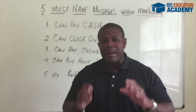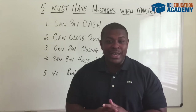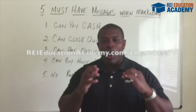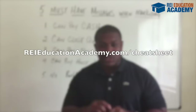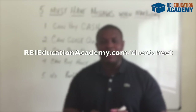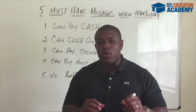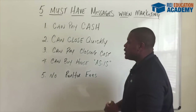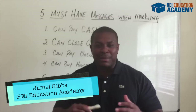Join me on the next episode. And remember, it all starts with driving leads. If you want a simple yet effective way to drive leads into your real estate investing business, join me by going to reieducationacademy.com forward slash cheat sheet. When you go there, you're gonna get a simple yet effective way to drive motivated seller leads into your business using these key points that we talked about on today's training. This is Jamel Gibbs and I'm signing off.